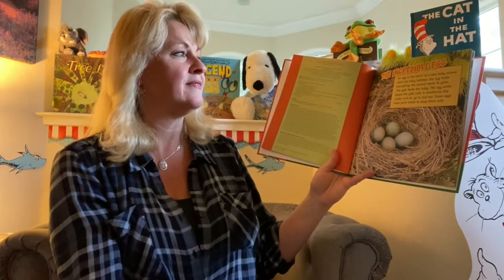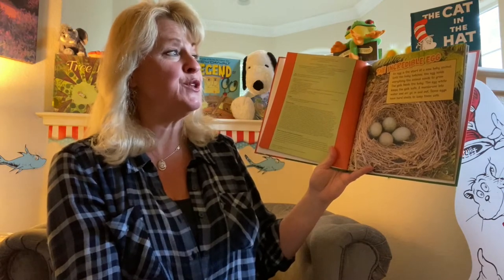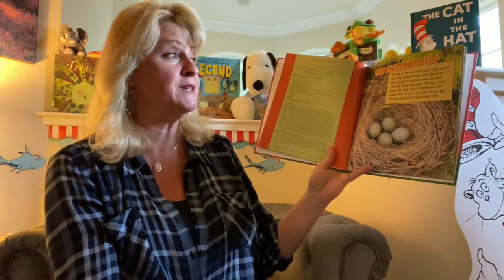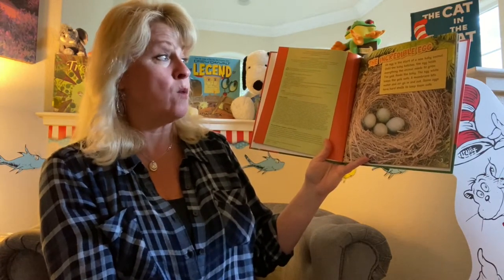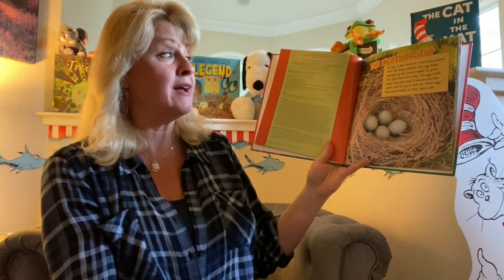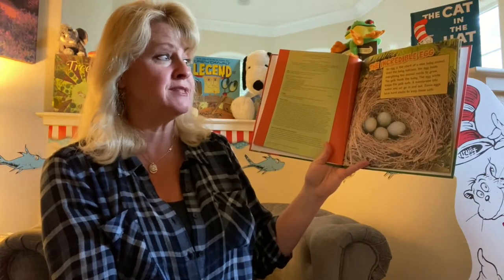Whose egg is this? An egg is the start of a new baby animal. Until the baby hatches, the egg holds everything the animal needs to grow. The yolk feeds the baby. The egg white keeps the yolk safe. A membrane lets water and air go in and out. Some eggs have hard shells to keep them safe.